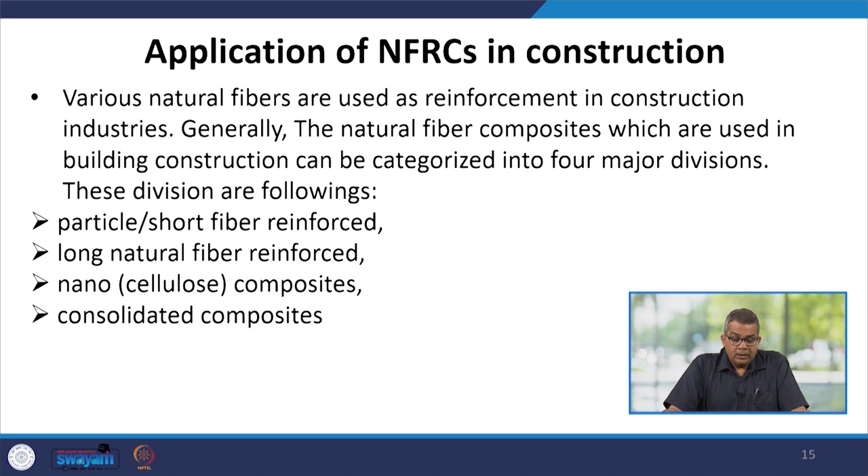Various natural fibers are being used in reinforcement in construction industries. The natural fiber composites used in building construction can be categorized into four major divisions: particle or short fiber reinforced, long natural fiber reinforced, nano cellular composites, and consolidated composites.